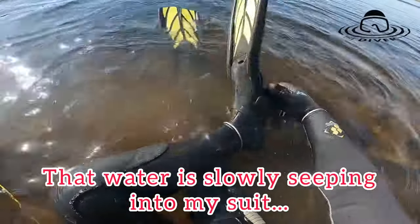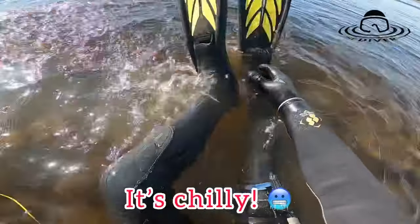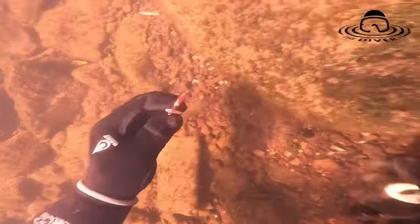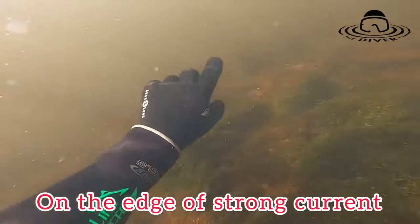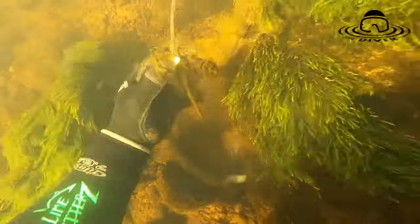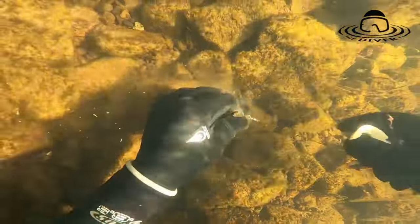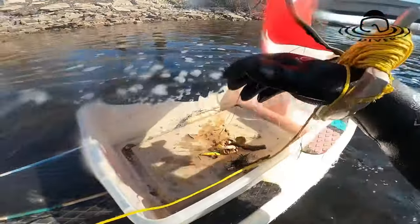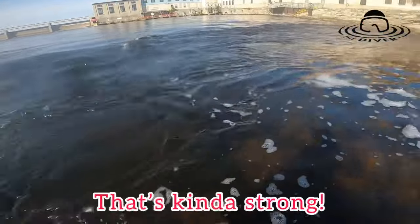The water is slowly seeping into my suit. It's chilly, and the current is kind of strong.